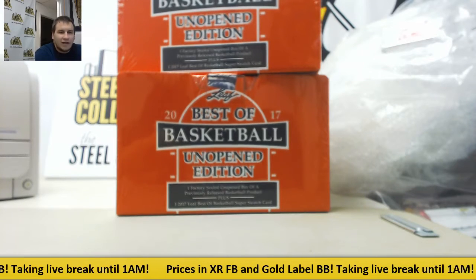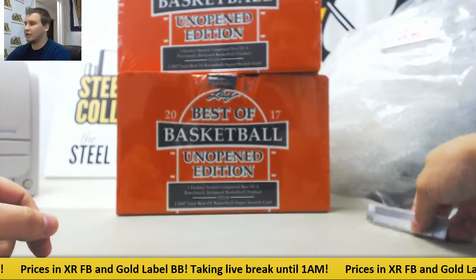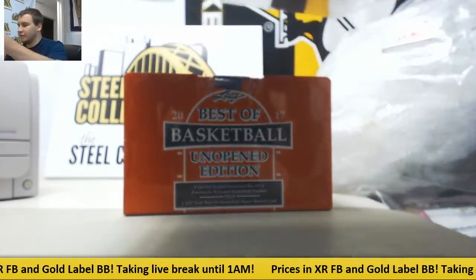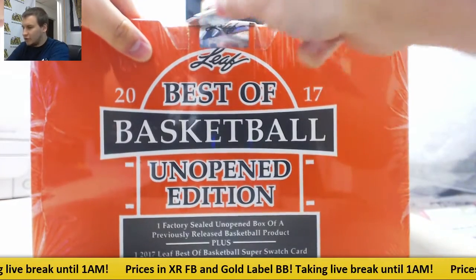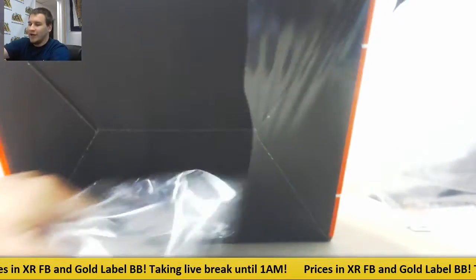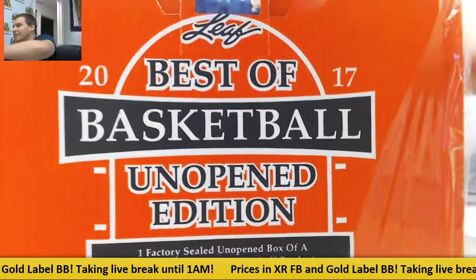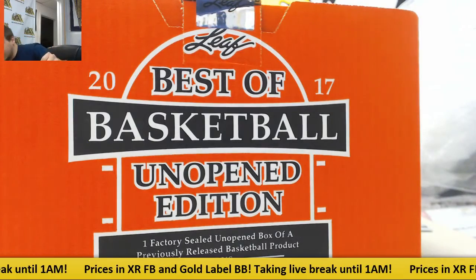Alright, a live break here for Alex. We're going to do two boxes of the new 1617 Best of Basketball Unopened Edition from Leaf. He says he wants to open it regardless of what it is, so that should be fun. Obviously something ridiculous — we'll see what he wants to do with it.